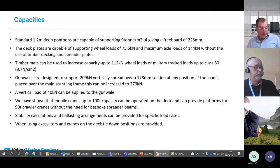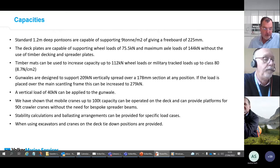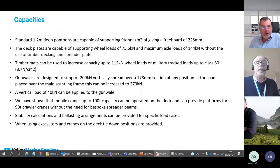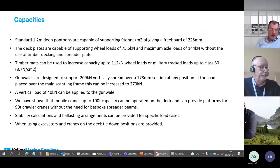Generally, pontoons are capable of supporting nine tons of load giving a freeboard of 225 millimetres, though this should be confirmed with stability calculations as you're working in a dynamic environment where heel and trim must be considered. The deck plates are capable of supporting wheel loads of 75.5 kilonewtons and maximum axle loads of 144 kilonewtons without timber decking. Timber mats can increase capacity to 112 kilonewton wheel loads or military track loads up to Class 80, which is 8.7 newtons per centimetre squared.